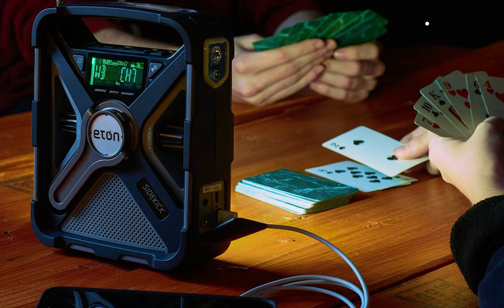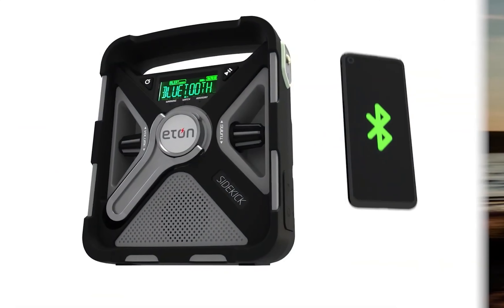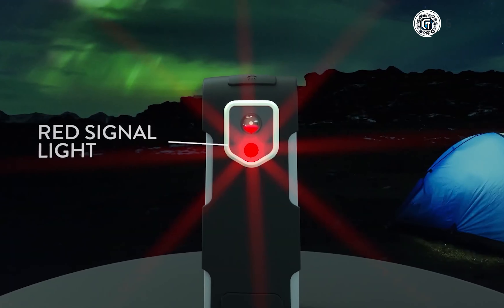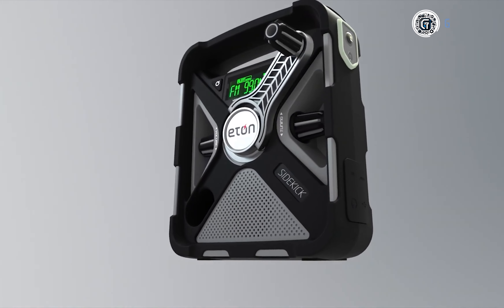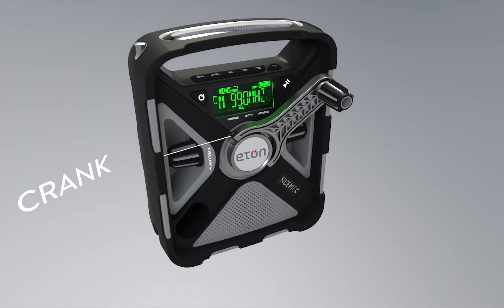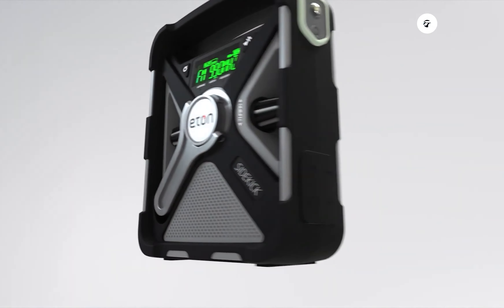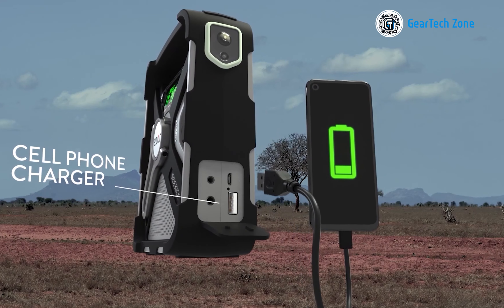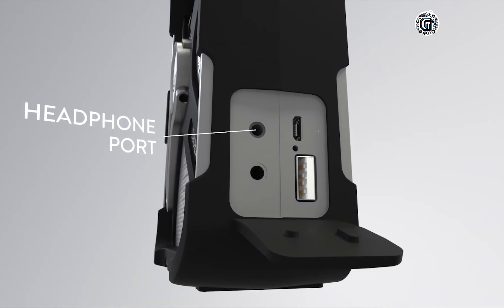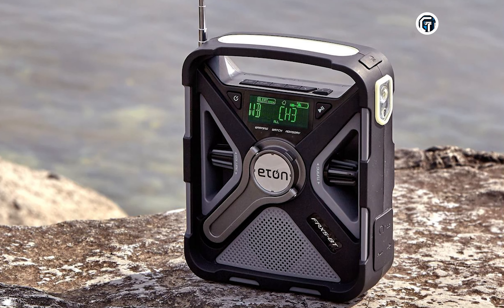Not only does the Sidekick Weather Alert Radio provide essential weather alerts, but it also boasts a built-in Bluetooth speaker, enabling you to wirelessly stream your favorite music. With ambient light functionality, you can navigate at night even in the absence of sunlight. The hand crank power generation feature serves as a reliable backup charging method, giving you a backup power source at your disposal regardless of the situation. Moreover, the Sidekick doubles as a versatile device for recharging your personal electronics — whether you need to charge your smartphone, tablet, or any other USB-powered device, the Sidekick has got you covered.